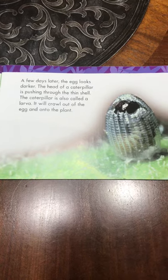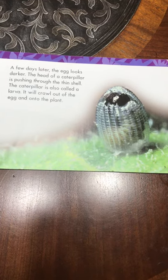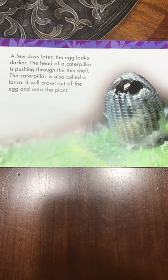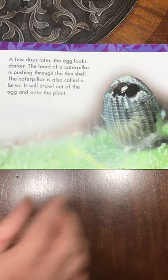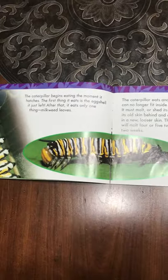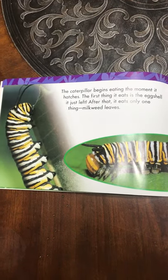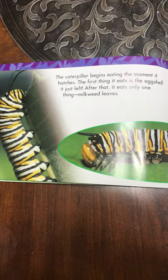A few days later, the egg looks darker. The head of a caterpillar is pushing through the thin shell. The caterpillar is also called a larva. It will crawl out of the egg and onto the plant. The caterpillar begins eating the moment it hatches. The first thing it eats is the eggshell it just left.